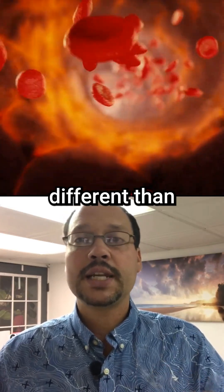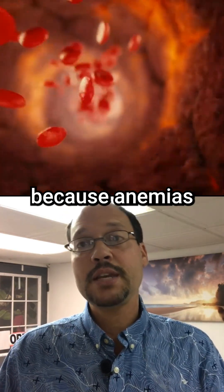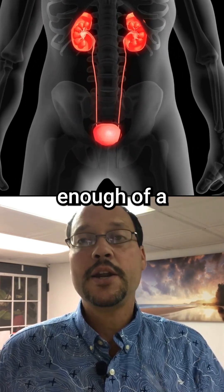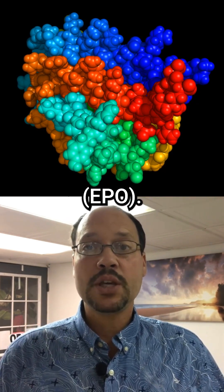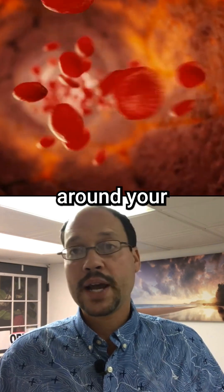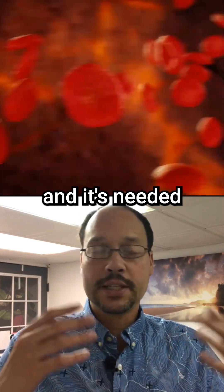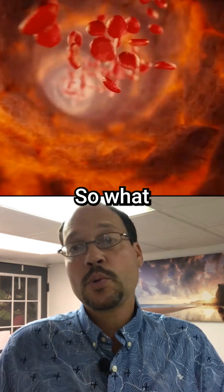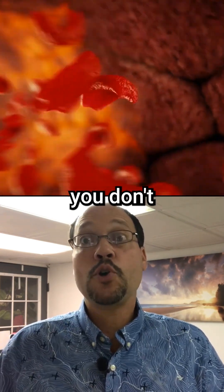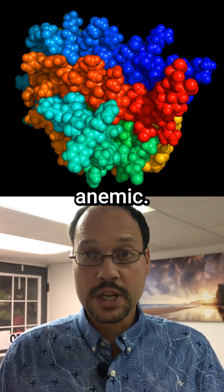Anemia in kidney disease is different than other anemias because it's caused by the kidney not making enough erythropoietin, EPO — a hormone that helps make red blood cells, helps transfer iron, and is needed to make red blood cells. In chronic kidney disease, especially in further stages, you don't make enough of this hormone, making you anemic.